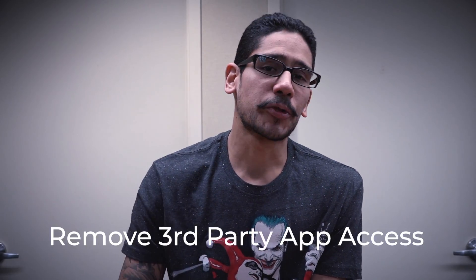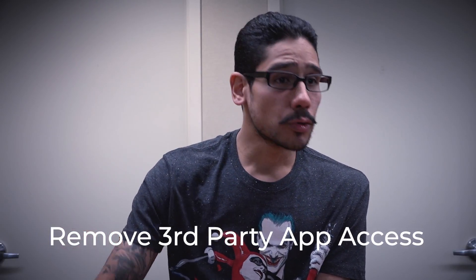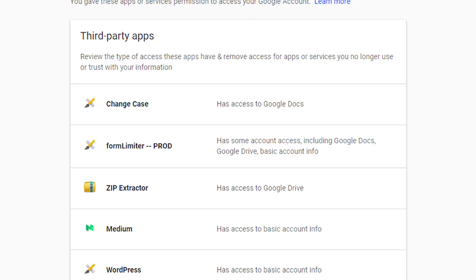Number six on my list is all about removing third-party access from Facebook, Twitter, YouTube, your Gmail account — anything you use every day where in the past you've given third-party applications access. If you don't need them to have access anymore, remove them. Get them out of there.